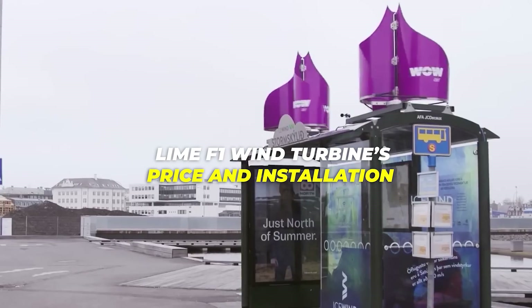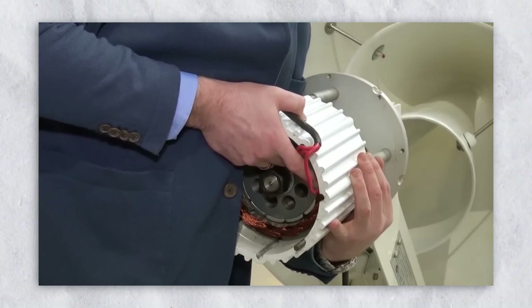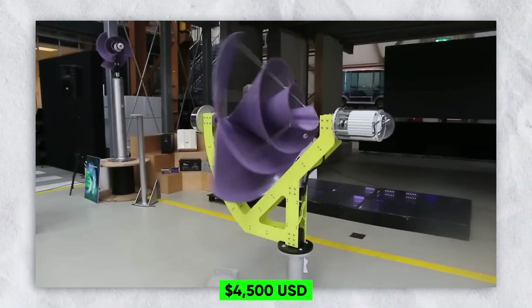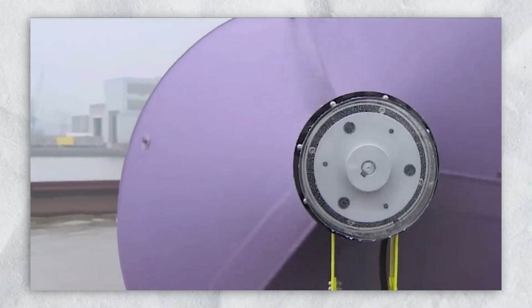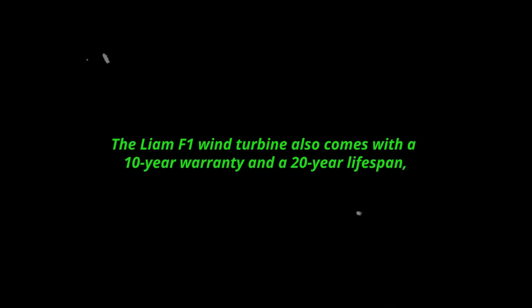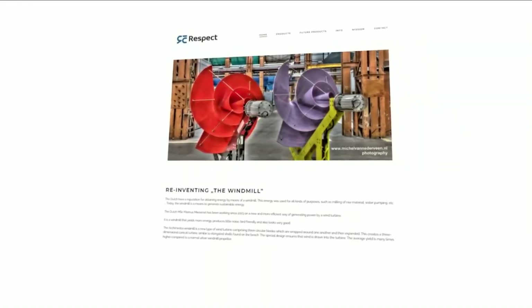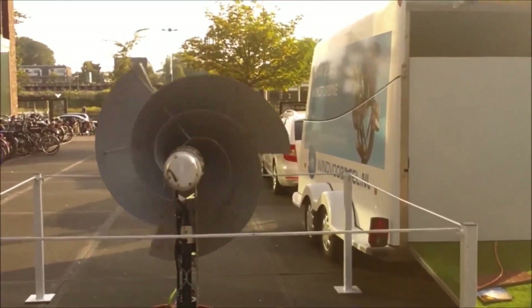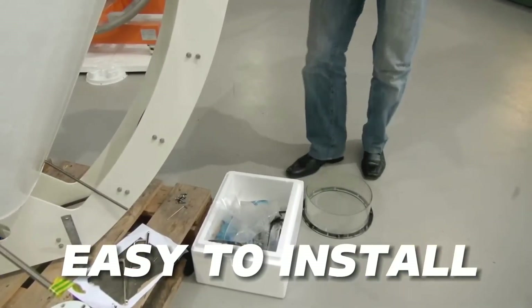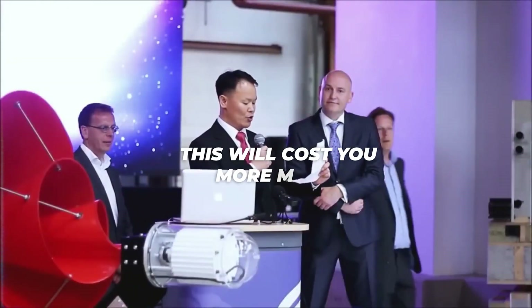Let us now discuss the Lime F1 wind turbine's price and installation. How much does it cost, and how simple is it to set up? The Lime F1 wind turbine costs about $4,500 USD, according to the company's website. That may appear to be a large sum, but keep in mind that this is a one-time investment that will pay off in the long run. It also comes with a 10-year warranty and a 20-year lifespan. Installation is said to be relatively simple — mounting it on your roof or wall requires no additional tools or special abilities. Simply follow the directions and connect it to your electrical system. The company also offers online installation assistance and support, or you may engage a professional installer at additional cost.